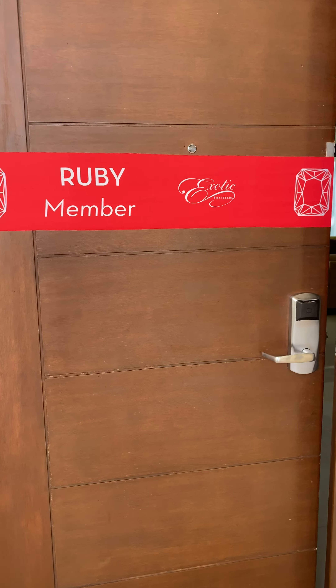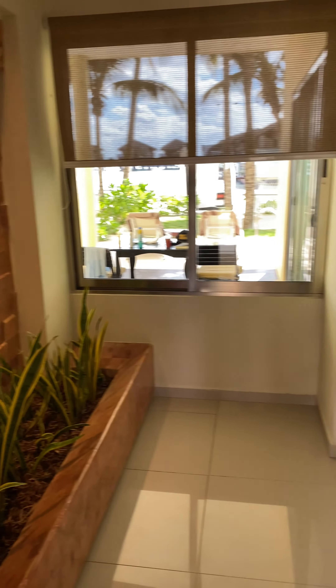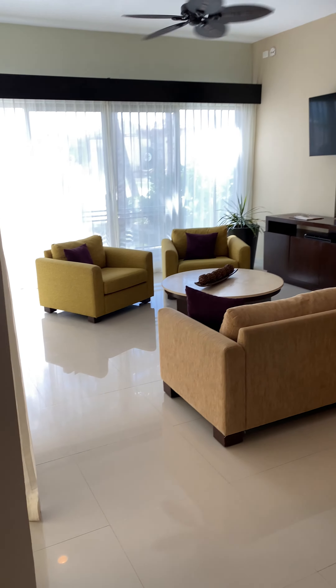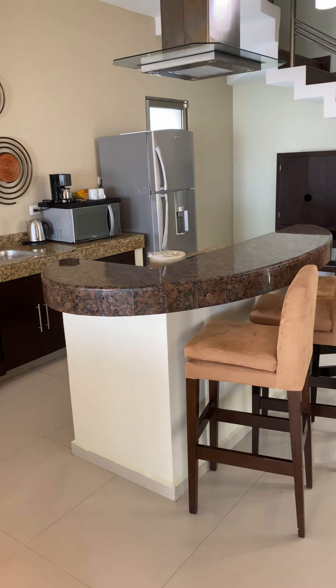Okay, here we go. This is our villa. Here we have the living room, dining room, kitchen, wine cabinets.